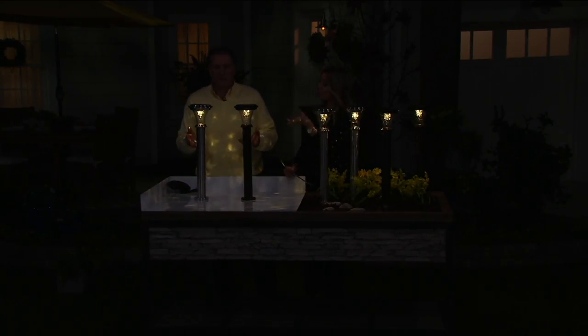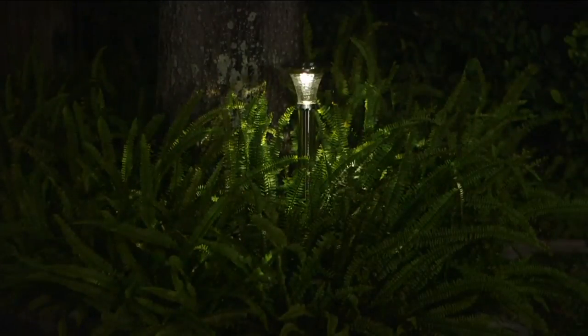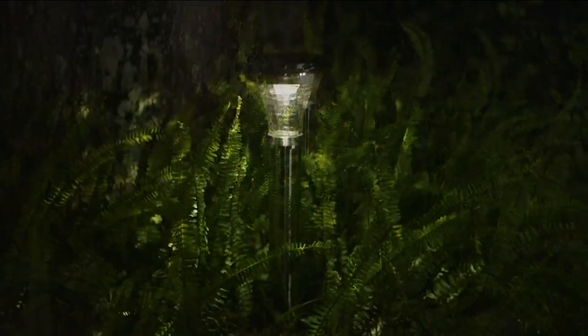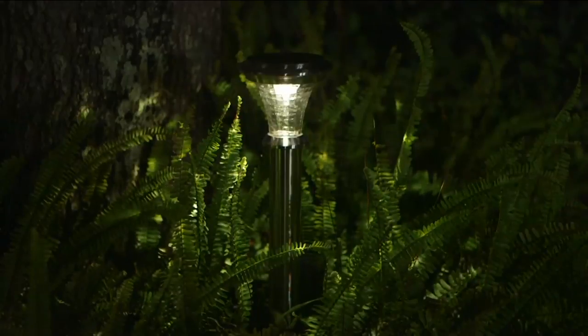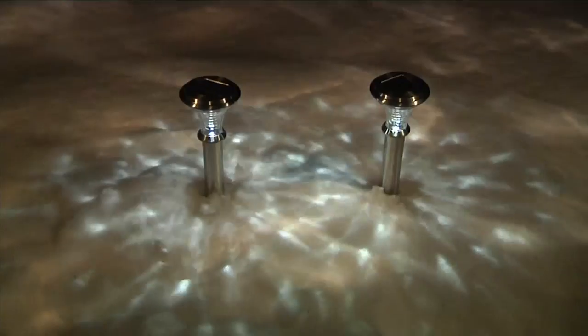Light that will last — this will last on a full charge from the sun throughout the evening, eight to ten hours. The only time it falls short is like when you get the shortest day of the year and it's cloudy — you maybe get four to six hours. But as the days get longer like today, you're going to eventually get dusk till dawn.